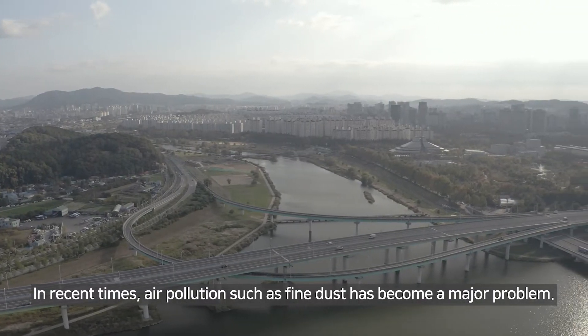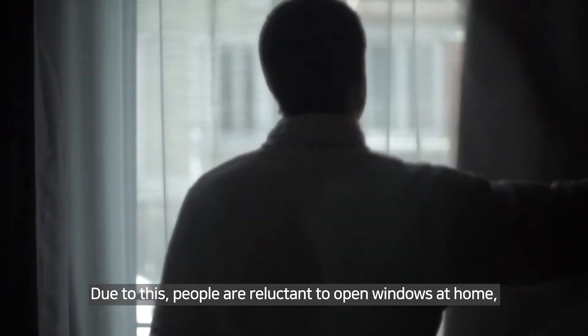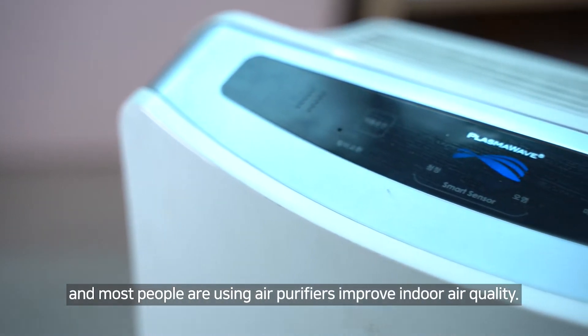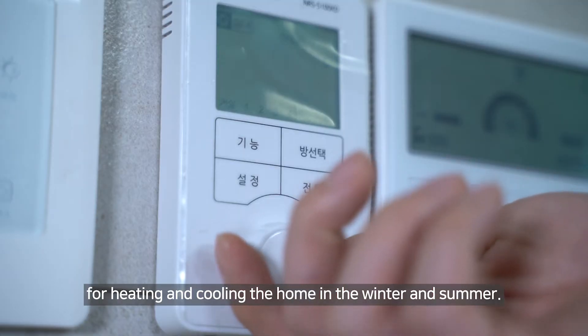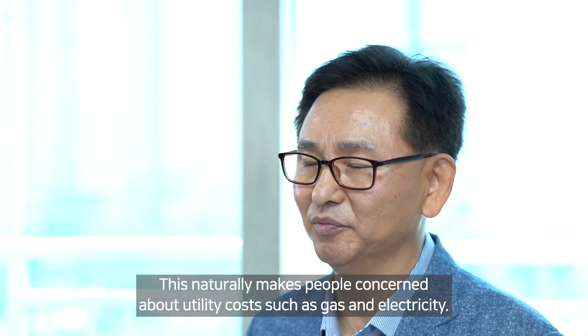In recent times, air pollution such as fine dust has become a major problem. Due to this, people are reluctant to open windows at home, and most people are using air purifiers to improve indoor air quality. People are also using central heating and air conditioners for heating and cooling in winter and summer, which makes people concerned about utility costs such as gas and electricity.